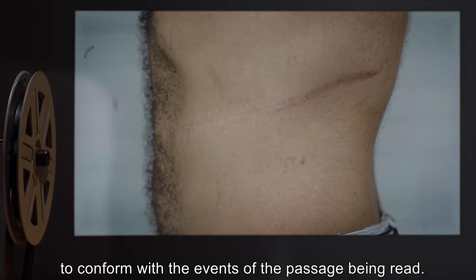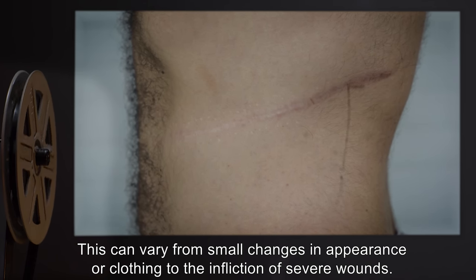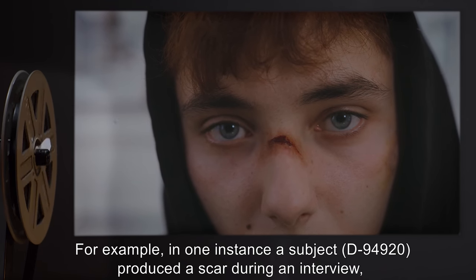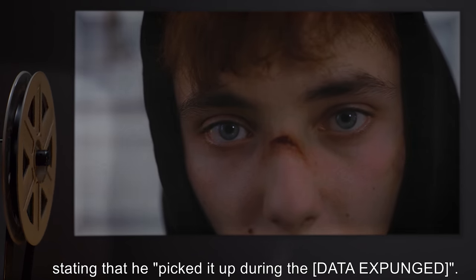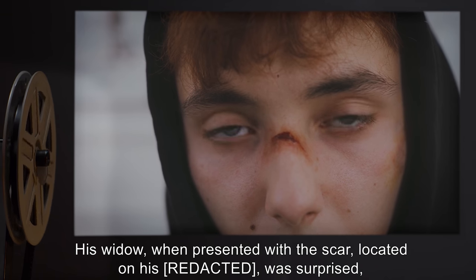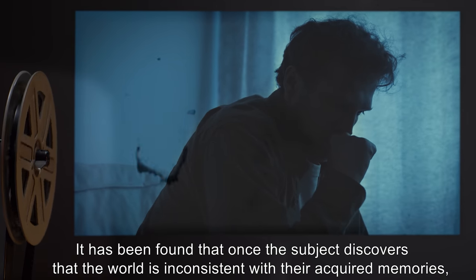Exposure to SCP-592 may alter physical characteristics of the subject to conform with the events of the passage being read. This can vary from small changes in appearance or clothing to the infliction of severe wounds. For example, in one instance a subject D94920 produced a scar during an interview, stating that he picked it up during [DATA EXPUNGED]. His widow, when presented with the scar, was surprised, stating she had not noticed the scar before.